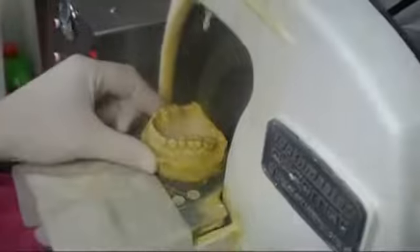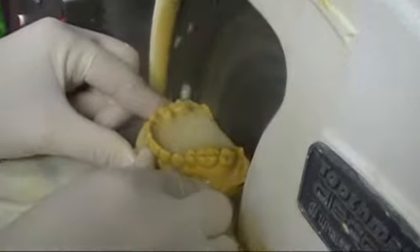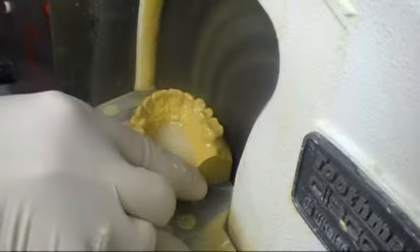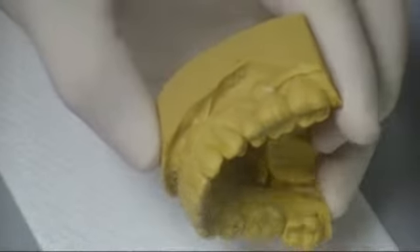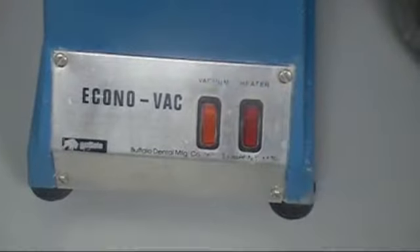Then we take them to the trimmer and trim these models so that there's no excessive stone around the outside edges, as that will make it difficult to make the white tray. Then we examine the models after trimming to remove any very minor aspects of bubbles or little imperfections around the gum line, so that the accuracy of the vacuum form tray incorporates the necks of the teeth very nicely.